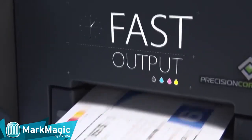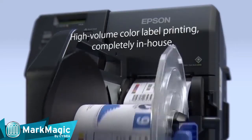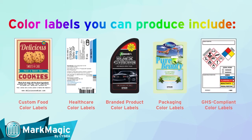No more do you need multiple printers loaded with pre-printed label stocks with various spot colors. Now, you can save money and load one label printer with plain stock and print the color food, healthcare, item, packaging, and GHS safety labels that you need.